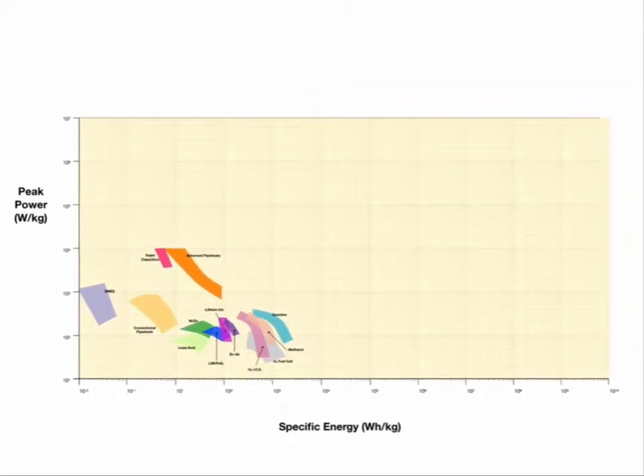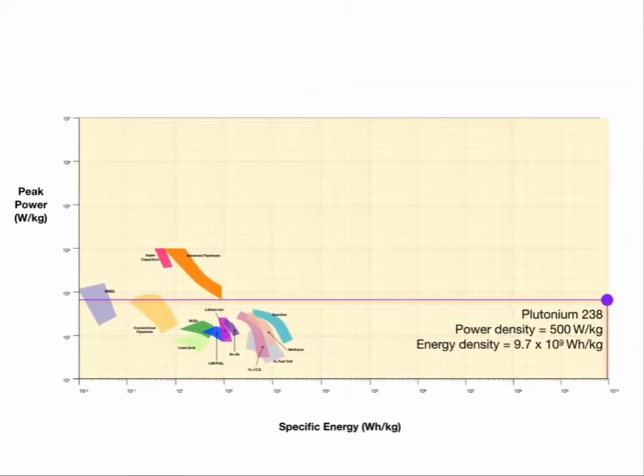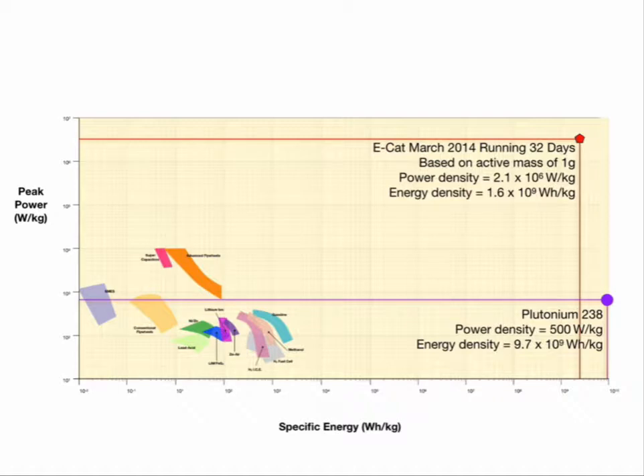How does this compare to straight-up nuclear? Plutonium is way up the scale — six orders of magnitude greater in energy — but its power is about the same as a very good conventional flywheel. How does LENR compare? Looking at the 2014 results of the ECAT, it has almost as much energy as a plutonium reactor, but a thousand times more power — power in, power out very quickly. A fission reactor does not have that; it may take quite a while to get up to speed, which is why fossil fuel powered plants are often left online to make up the shortfall in capacity.